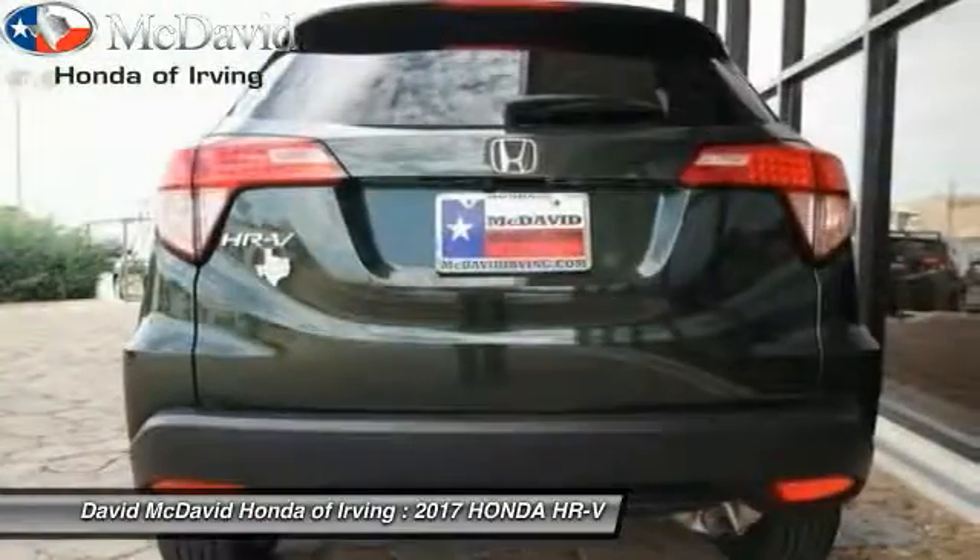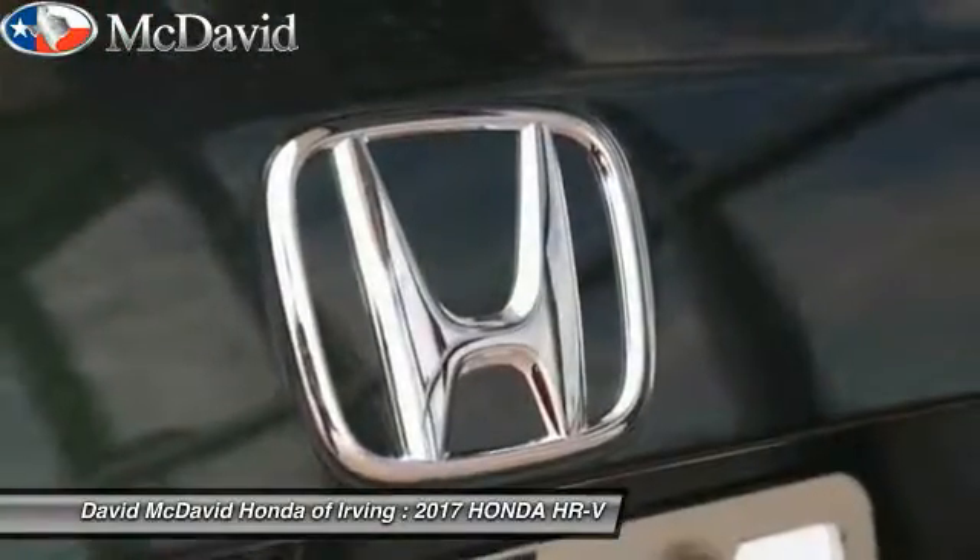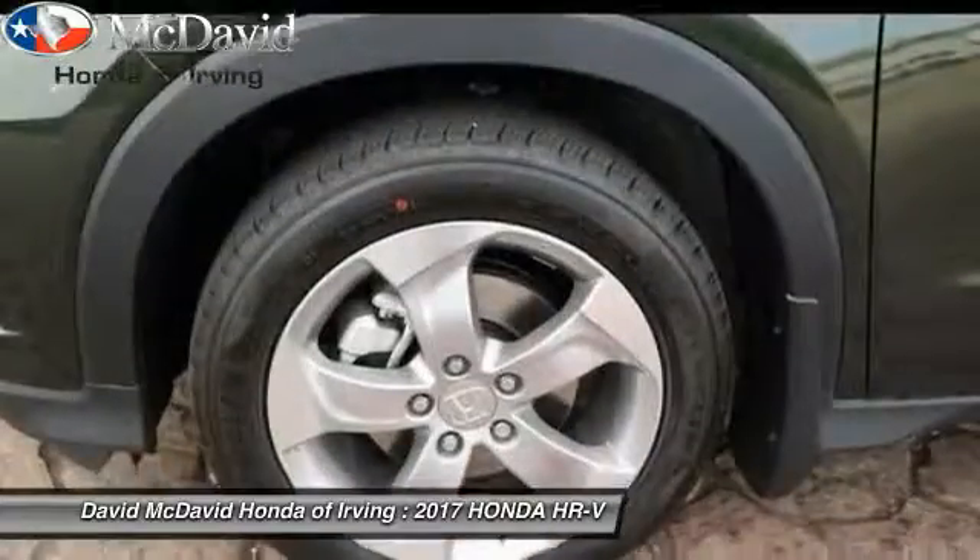Fog lights, trip computer, tachometer, outside temperature gauge, cloth seat trim, automatic air conditioning, body color door handles, engine immobilizer, tinted glass.